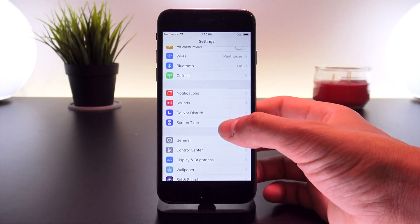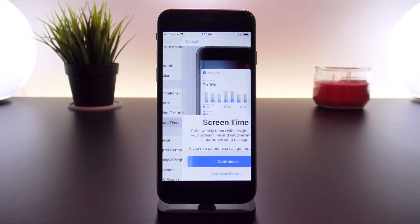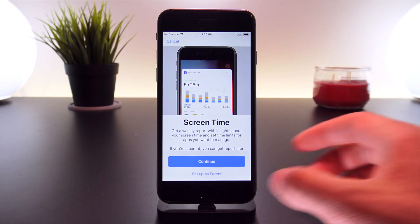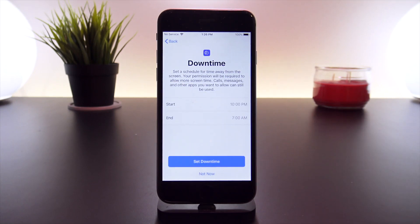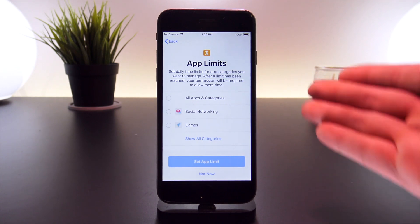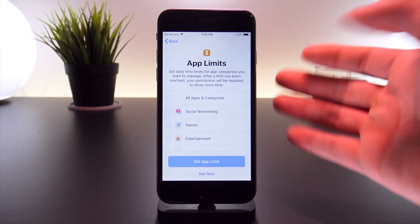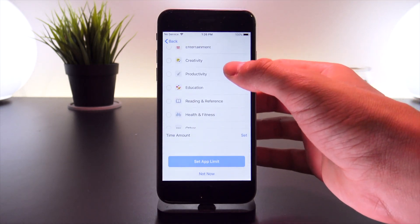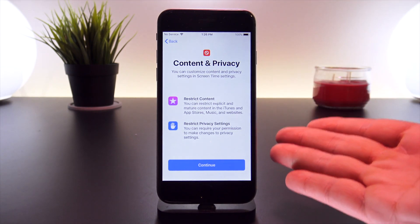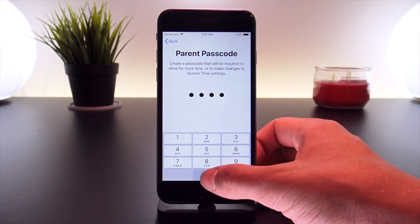The next major change is within the Settings app under Screen Time. You'll notice there's an all-new splash screen where you can continue or set up as a parent. Scrolling through these settings, you can schedule a Downtime, set certain app limits allowing for different app categories like Social Networking — I'll expand the list to show all the options. For now I'll click 'Not Now' and continue to Content and Privacy.